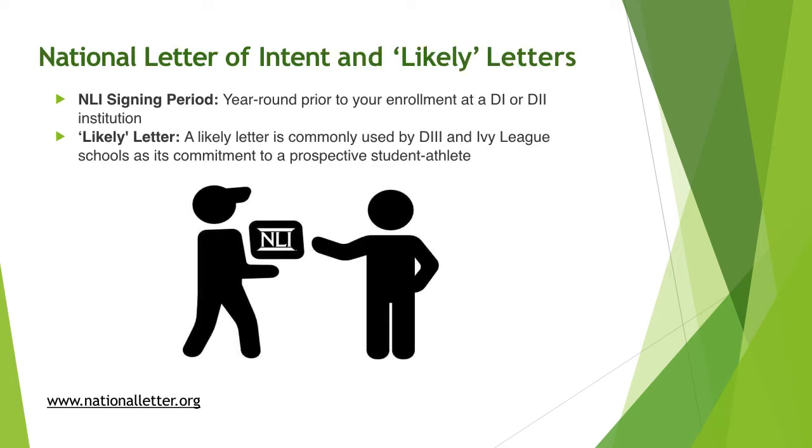The National Letter of Intent is a big deal. If you sign the National Letter of Intent, you are announcing your official commitment to a university. For schools that do not utilize the National Letter of Intent, sometimes there's something called a Likely Letter, which is an informal commitment to a university.